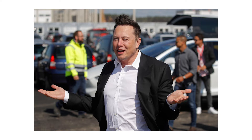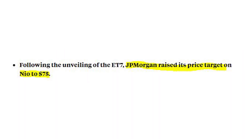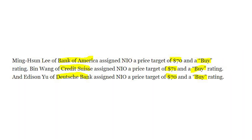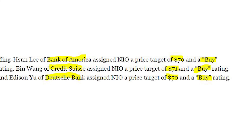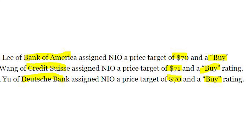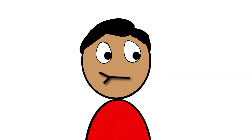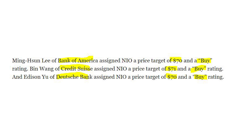For the third section, I'll keep this brief because the price targets are similar. JP Morgan updated their price target from $50 to $75. An analyst from Bank of America assigned NIO a price target of $70 with a buy rating. Ben Wang put a price target of $71 with a buy rating as well. And Edison from Deltree Bank assigned NIO a price target of $70 and a buy rating.